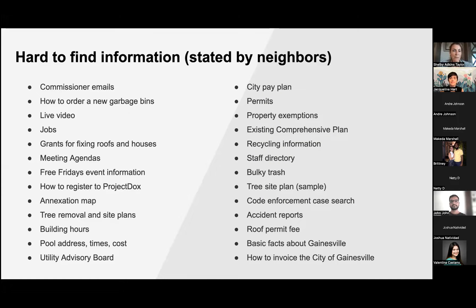These are some of the things folks told us were hard to find. Some of these are really important items, so if they're difficult to find that's problematic, and we've been workshopping different ways to move some of these more popular searches to the front.